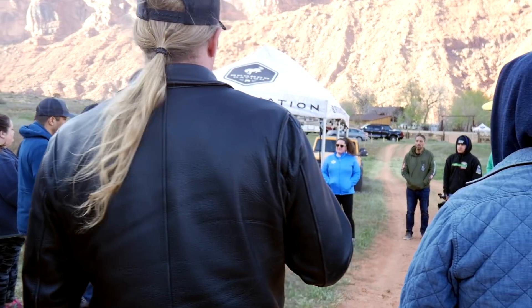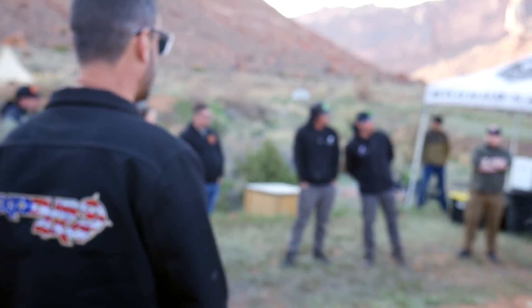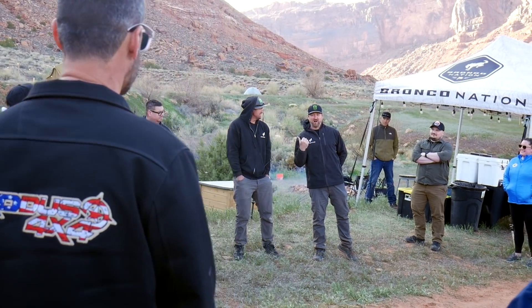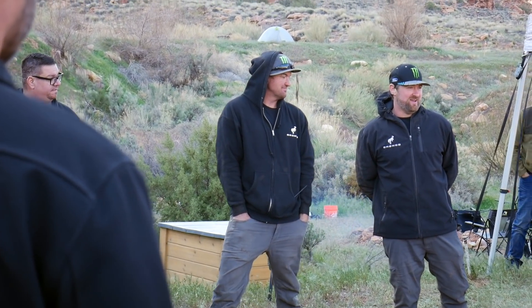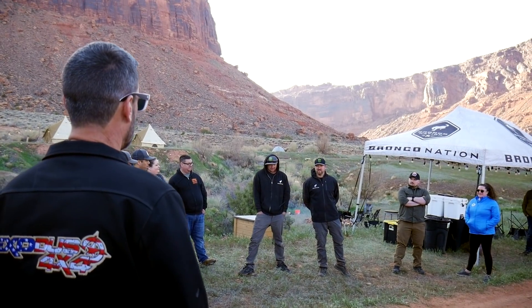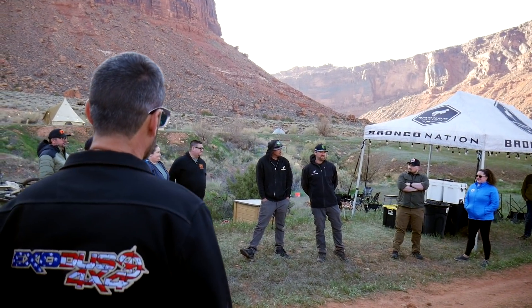Trail safety reminders: run your pace and leave room in front of people. Also, something amazing happened today — a stock Bronco was taken up Pritchett Canyon with all the panels removed, and it didn't need a winch once. We look forward to seeing everyone more and more at events. Right now we're going out to Dome Plateau for the evening run with Bronco Nation — about 40 Broncos out here, great turnout.